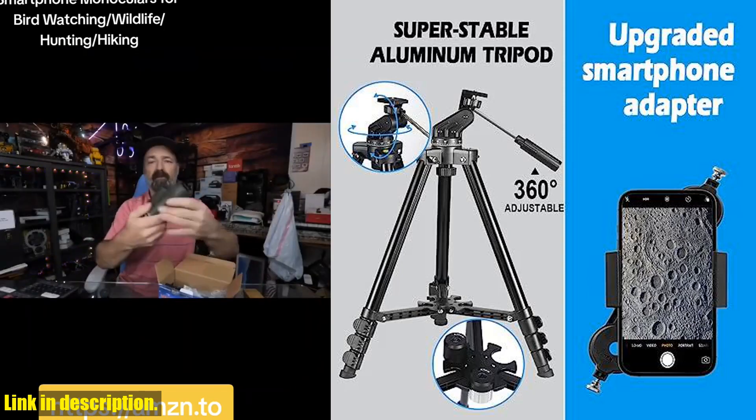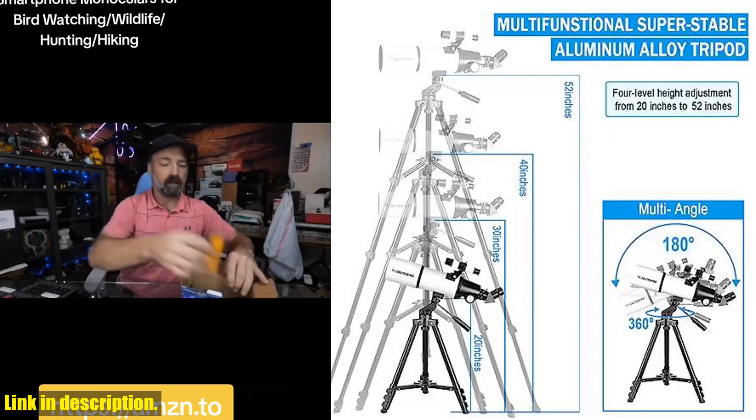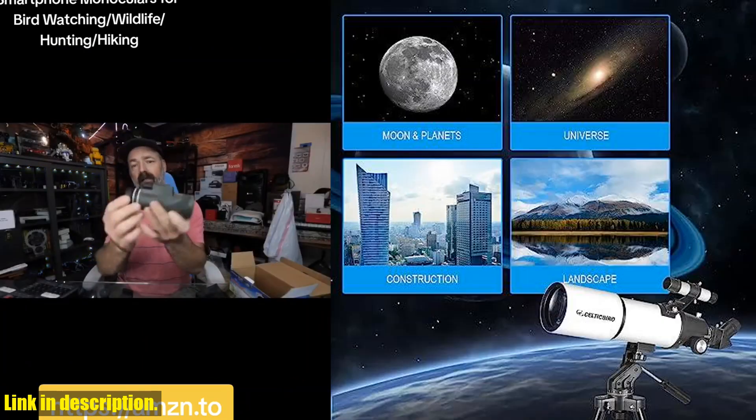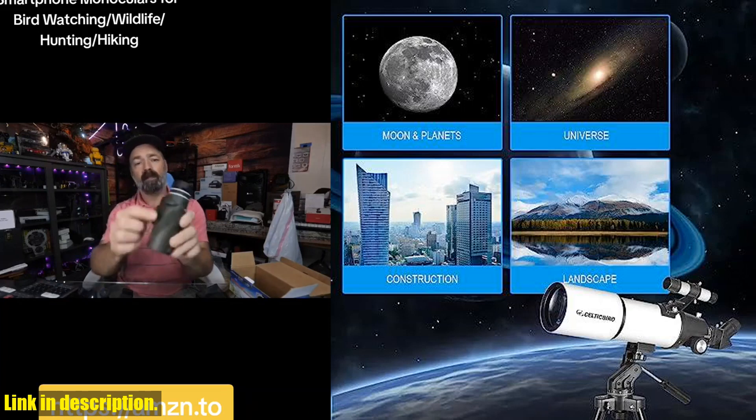With its 80mm aperture and 600mm focal length, you can capture more light and enjoy bright, clear images of the night sky. The Celticbird Telescope is not only excellent in optics,